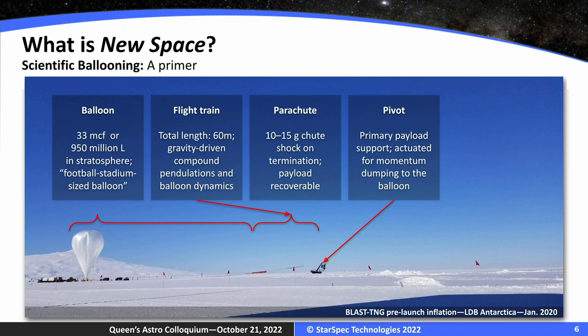That's why I talk about this component — what we call the pivot or the rotator. The pivot is the main mechanical component connecting the payload to the balloon, and it has to mitigate this 10 to 15 G launch shock. An interesting thing for those familiar with spacecraft is we can use this pivot in very much the same way you'd use a magnetorquer or a thruster — you can actually dump momentum away from the payload via reaction wheels up towards the balloon, preserving your pointing stability.